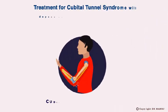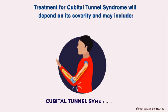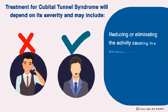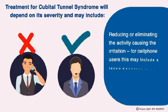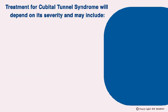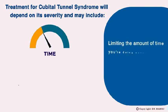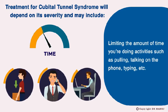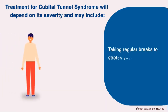Treatment for Cubital Tunnel Syndrome will depend on its severity and may include reducing or eliminating the activity causing the irritation. For cell phone users, this may include a recommendation to switch to a hands-free earpiece. Also, limiting the amount of time spent pulling, talking on the phone, typing, etc., and taking regular breaks to stretch your arms.